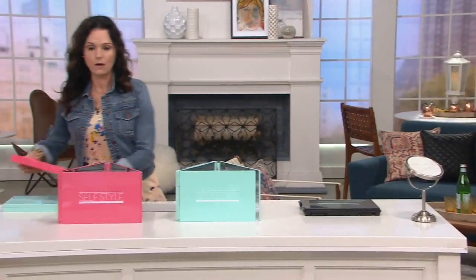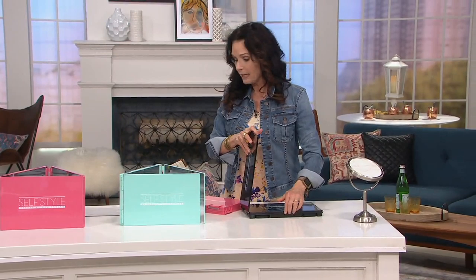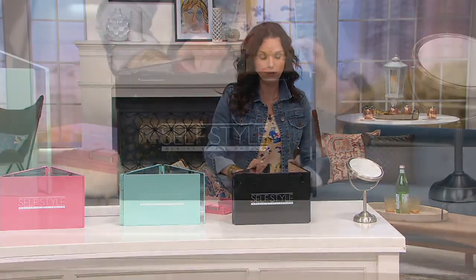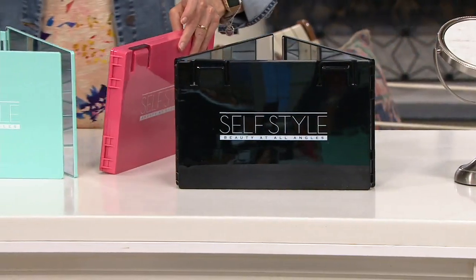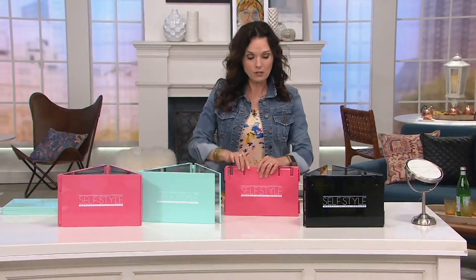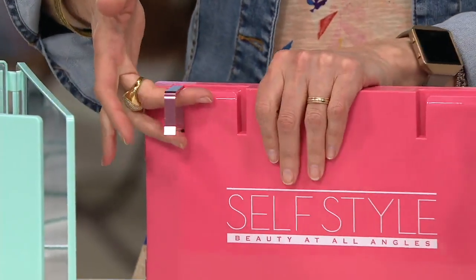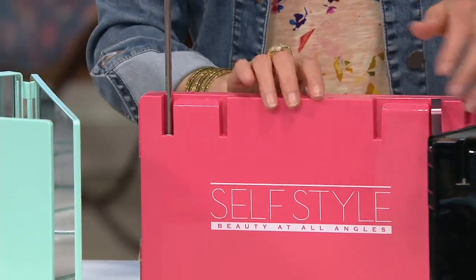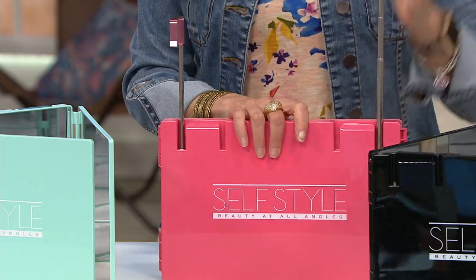Let me show you — this will be a little bit easier to see. Let me grab the pink one. So there are three different colors: black, teal, and pink. Here are the hooks that Brooke was talking about — they just fold in and out flat. And the telescoping arm extends up to 30 inches. It's kind of like an antenna, like a TV antenna. These are going to fit right over any standard size door.